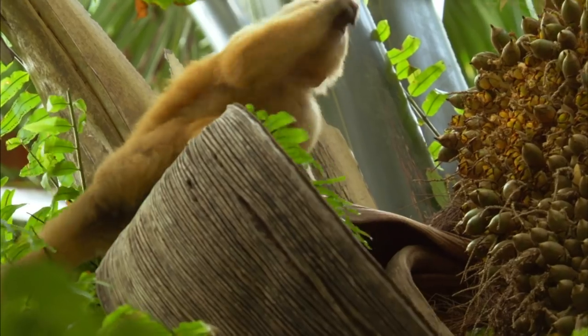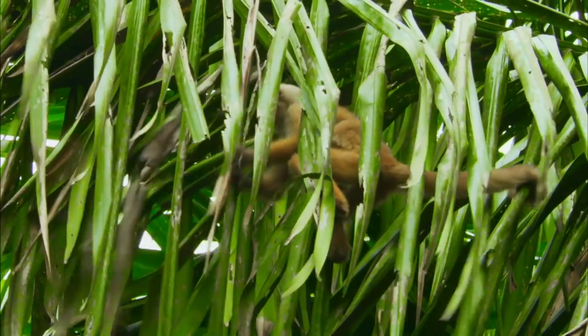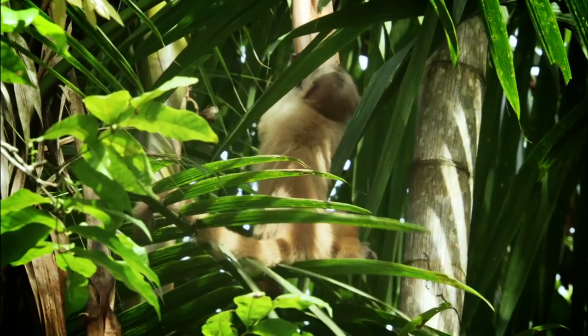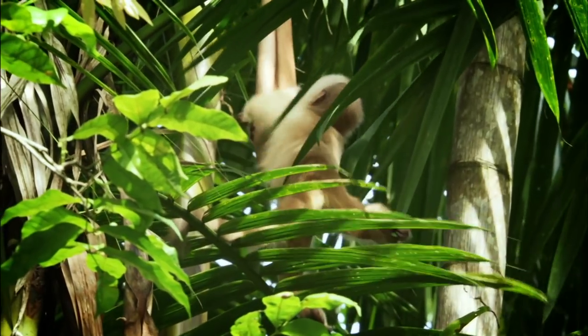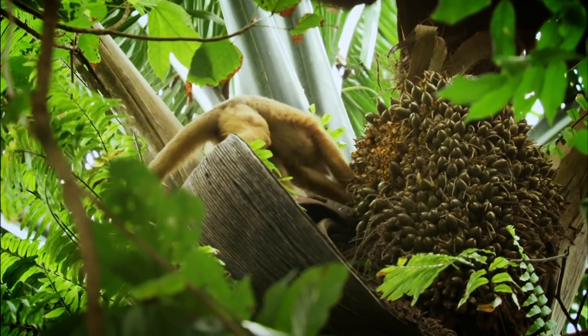For Trinidad's capuchin monkeys, dead leaves and branches harbor all kinds of insects and grubs. Having a prehensile tail to hang on with means that both hands are kept free for eating and foraging.